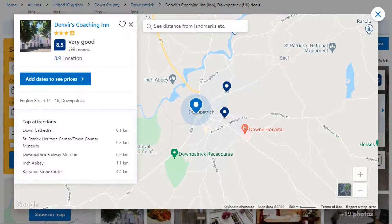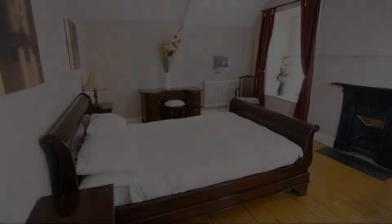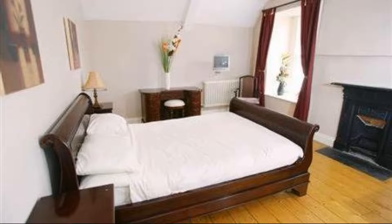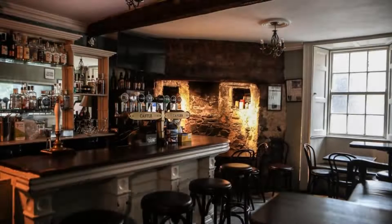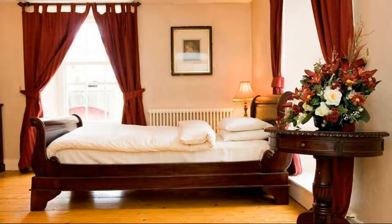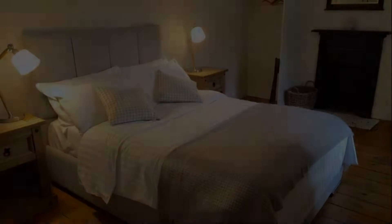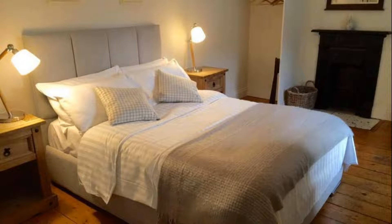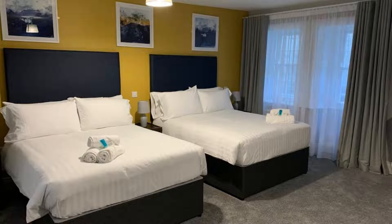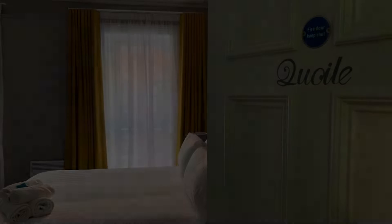Number 3. This is a 3-star property. The location of the property is first class and the guests love walking around the neighborhood. Check-in time is 2 pm and check-out time is 11 am. Guests are required to show a photo ID and credit card at check-in. Pets are not allowed. There are 7 types of rooms available on booking.com. You can book online and enjoy.